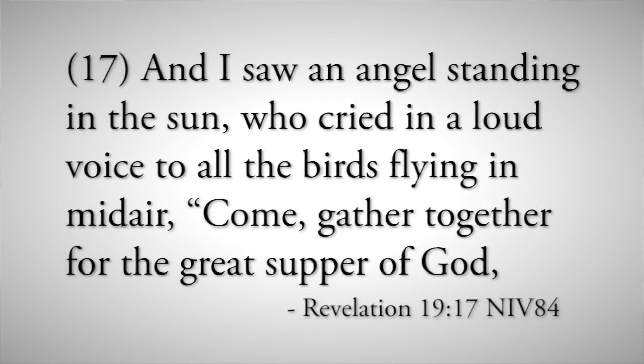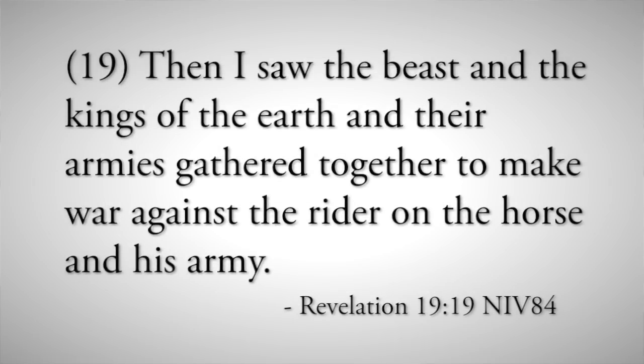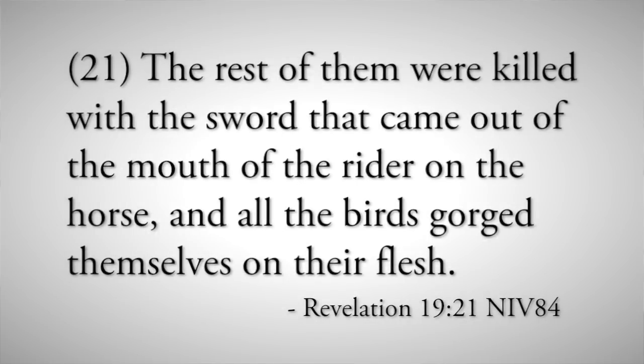An angel standing in the sun cried in a loud voice to all the birds flying in midair, 'Come, gather for the great supper of God, so that you may eat the flesh of kings, generals, and mighty men, of horses and their riders, and the flesh of all people, free and slave, small and great.' Then the beast and the kings of the earth gathered to make war against the rider on the horse. But the beast was captured, and with him the false prophet. The two of them — the Antichrist and the false prophet — were thrown alive into the fiery lake of burning sulfur. The rest of the Antichrist's army were killed, and all the birds gorged themselves on their flesh.